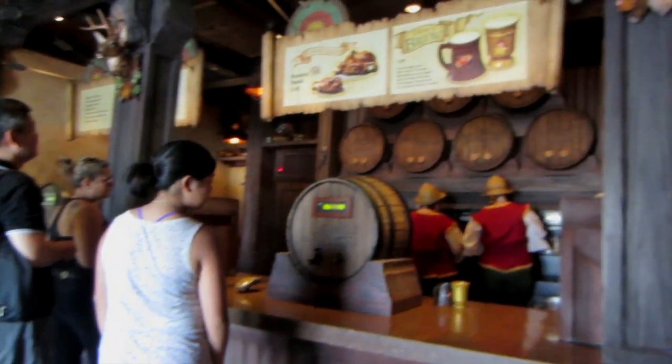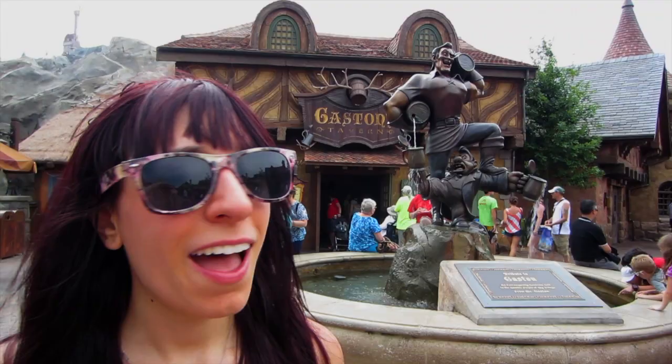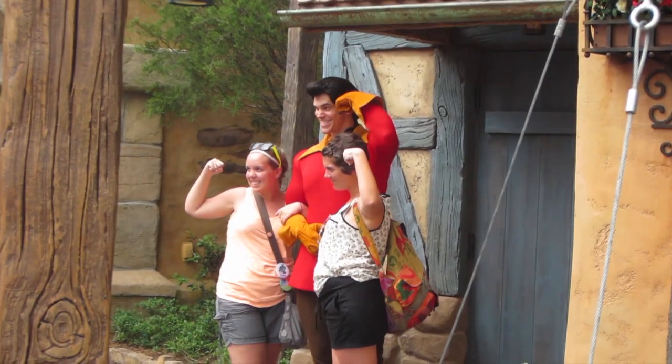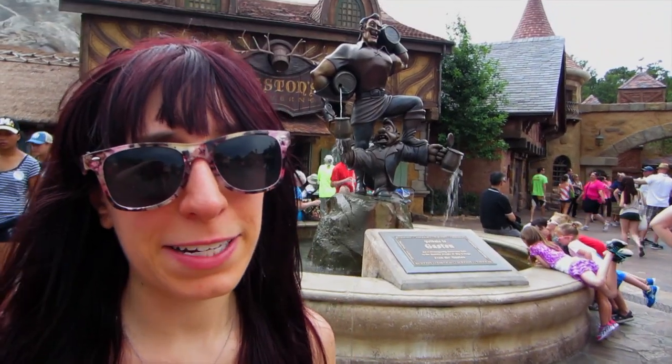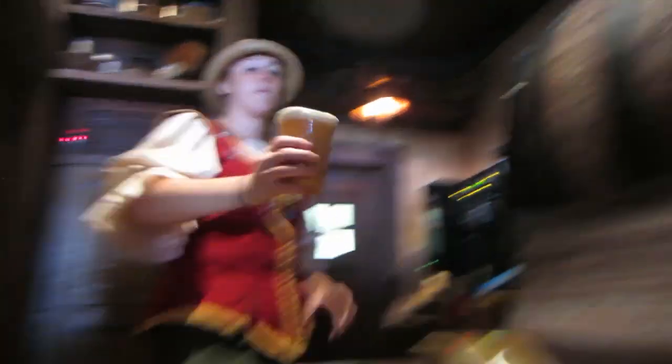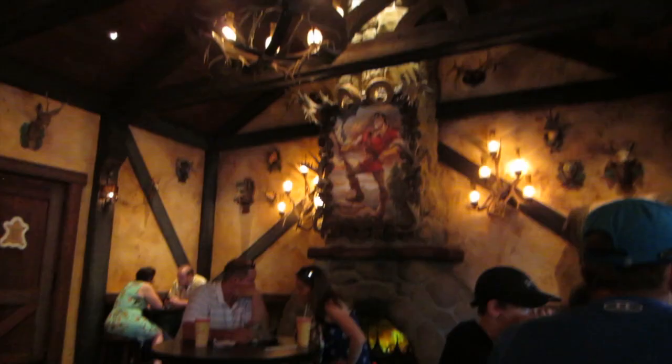It's like being in Beauty and the Beast just sitting in this square. Gaston's Tavern is right behind me — we're going to go get a drink there. You might even see Gaston over there doing some muscle lifting or whatever he does in his spare time. You can definitely get some of the drinks from the movie because they have character meet-and-greets there, so feel free to stop by Gaston's Tavern if you're thirsty.